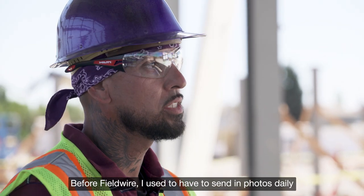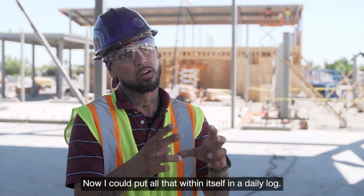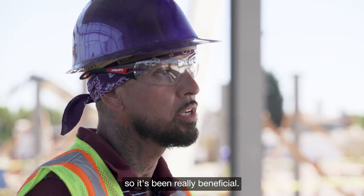Before Fieldwire, I used to have to send in photos daily and then kind of write a paragraph. Now I can put all that within itself in a daily log, so it tracks my time better and tracks the progress of a job site. It's been really beneficial.